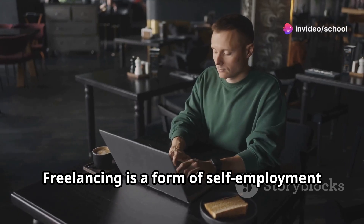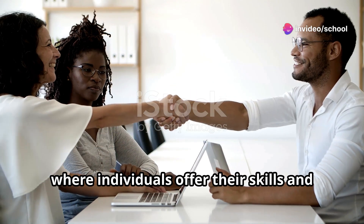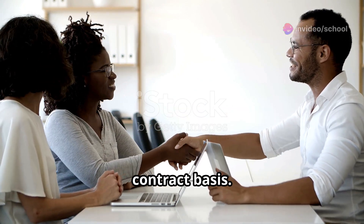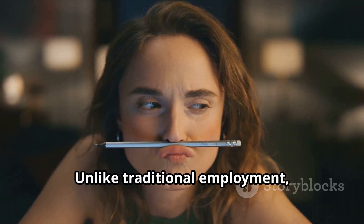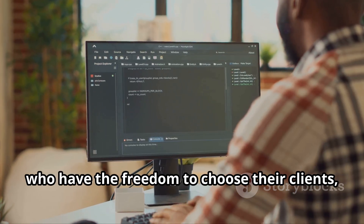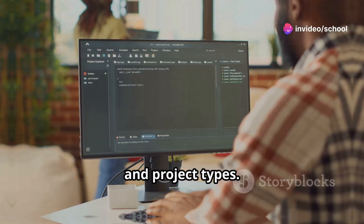Freelancing is a form of self-employment where individuals offer their skills and services to clients on a per-project or contract basis. Unlike traditional employment, freelancers are independent contractors who have the freedom to choose their clients, work hours, and project types.